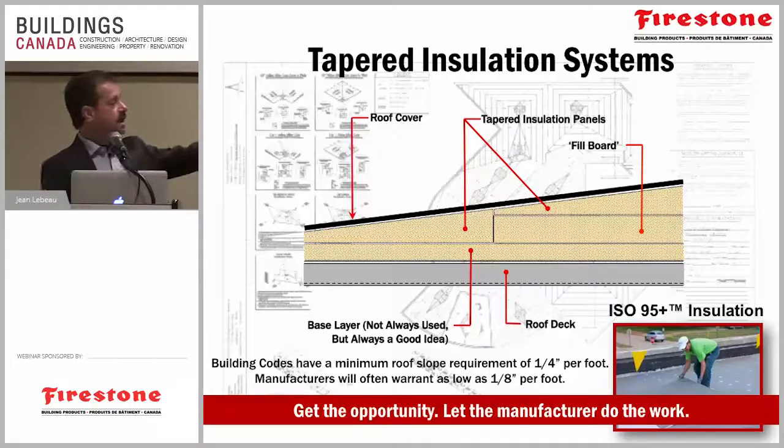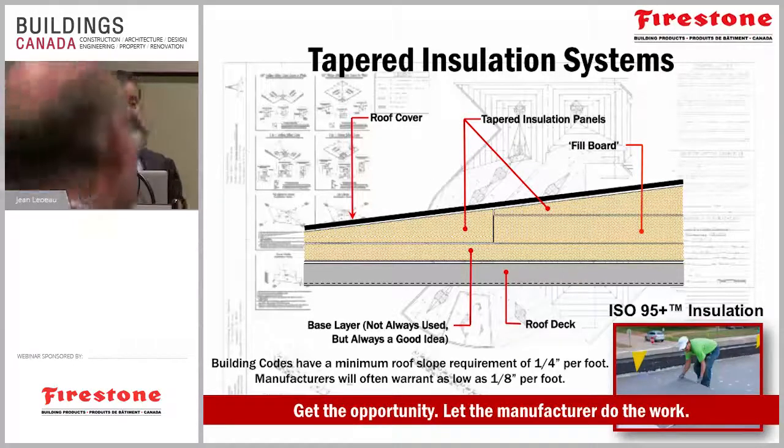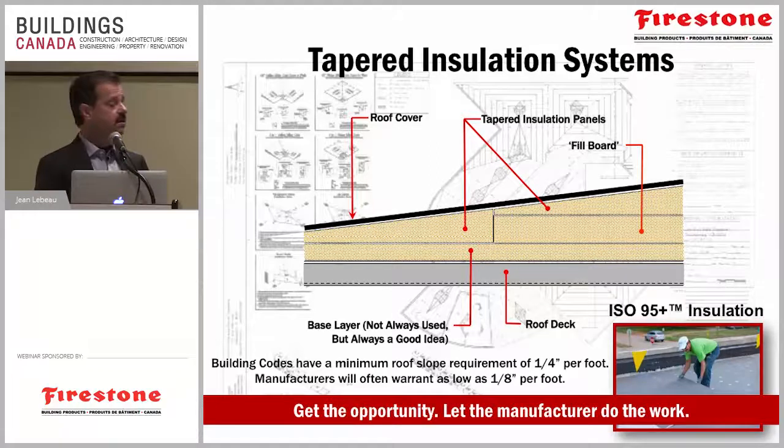Having a good tapered system is well worth the investment. If you are installing tapered insulation, make sure you have a base layer to break all the insulation joints so you don't have thermal ridging between insulation joints. These layouts, although they look complex, are quite easy for an experienced manufacturer. Firestone has a team dedicated just to this — you send them roof plans and they come up with the best possible tapered insulation layout to make sure it's effective and cost-efficient. As long as you have a roof sketch or roof plans, it's easy to create these tapered insulation layouts.